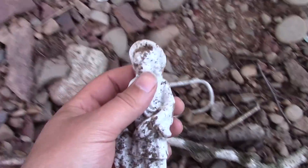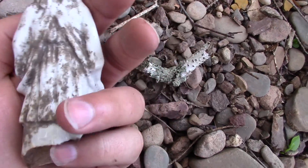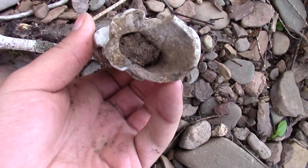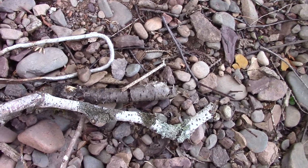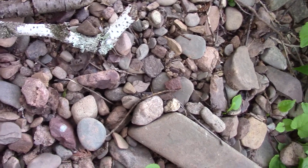Check this stuff out guys — I just found this. Looks like an angel of some sort, but the base is broken off. I think we're in a good spot right now. There are all kinds of little things here.